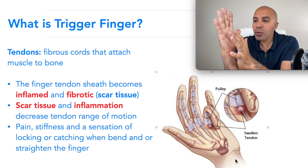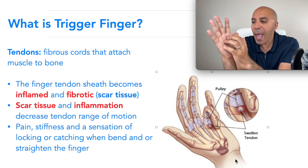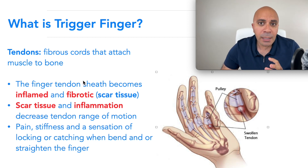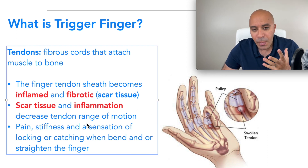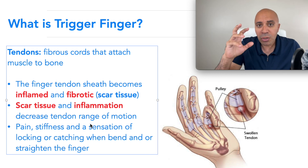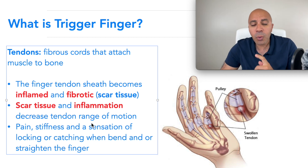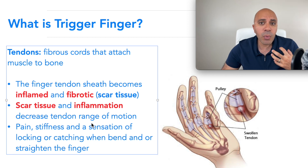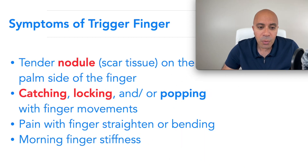By definition, trigger finger is inflammation and fibrotic tissue in a tendon. As you can see here in this image, you see that swelling and redness — that is the inflammation — and you start to have scarring around your tendon. That's what causes trigger finger. You start to feel pain, stiffness, a locking sensation, or catching when you try to open your finger — especially in the morning when you wake up.